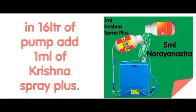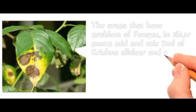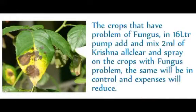Always remember that when you spray on crops, add 1 ml of Krishna Spray Plus to 16 liters of pump. For crops that have a problem of fungus, add and mix 2 ml of Krishna All Clear in 16 liters of pump and spray on the affected crops — the fungus will be controlled and expenses will reduce.